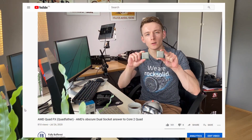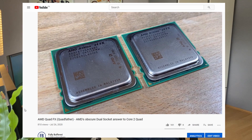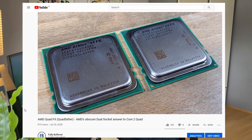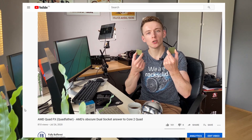Welcome to the second video on the AMD QuadFX platform — AMD's dual socket answer to Core2Quad back in 2006. If you didn't catch the first video, I would highly recommend watching that first, as it goes into detail on the history, what it is, why it came about, along with an unboxing, setup of the hardware, and some tests in Windows. So do check that out first.